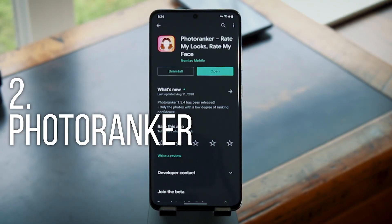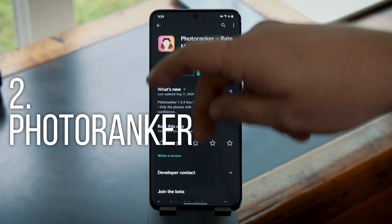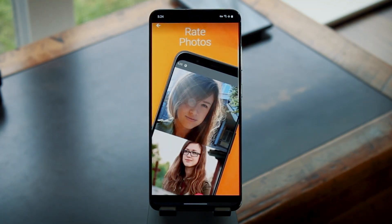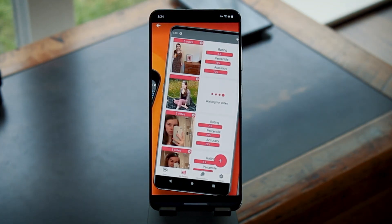The second app is called Photo Ranker. It's a bit out there, but you might find a good use for it. The goal is to find your best profile pic to use for dating services. You upload pictures of yourself and the other users of the app will vote on them to tell you which one is the best.